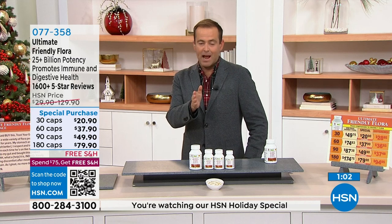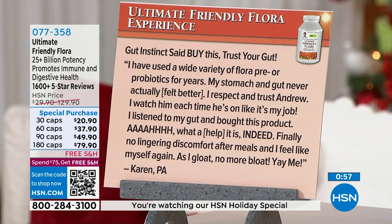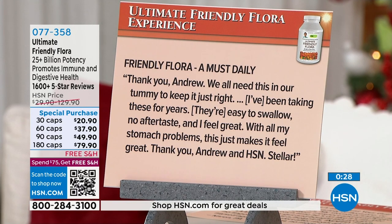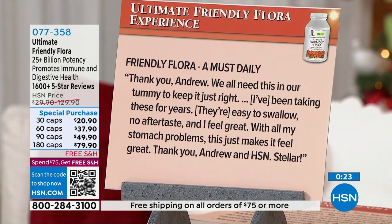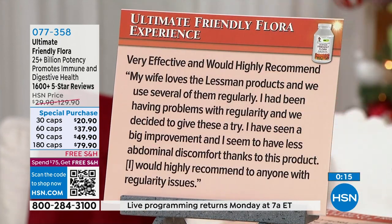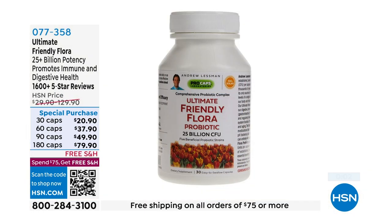With over 1,600 five-star reviews, Karen in Pennsylvania says: 'I have used a wide variety of flora pre- and probiotics for years — my stomach and gut never actually felt better. Finally, no lingering discomfort after meals — no more bloat!' Another reviewer says: 'I've been taking these for years, they're easy to swallow, no aftertaste, and I feel great with all my stomach problems.' A third reviewer reports: 'I've seen a big improvement and seem to have less abdominal discomfort — I would highly recommend this to anybody with regularity issues.'